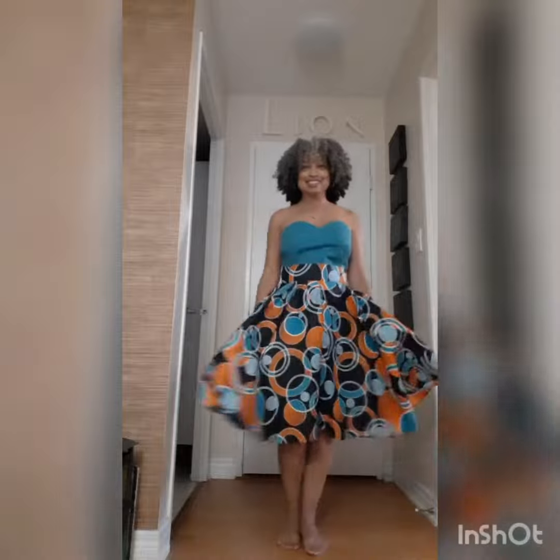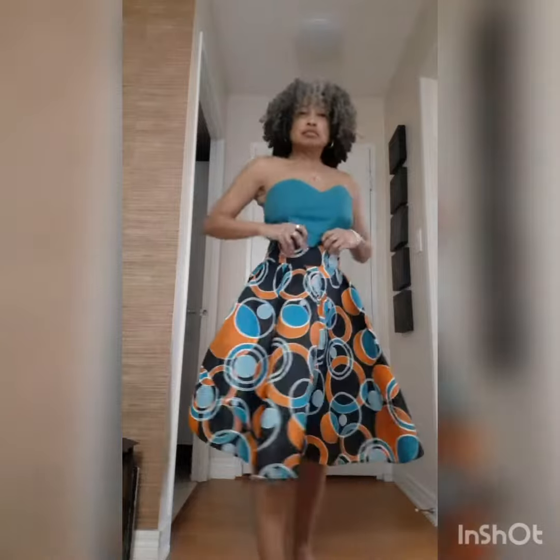Forget the little black dress for your next event. How about a really fun, flirty African print circle skirt and bustier? You can pair these pieces with other items in your wardrobe.